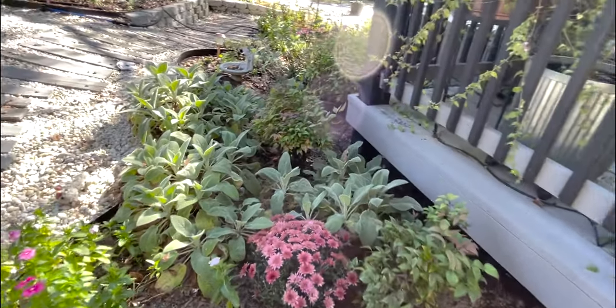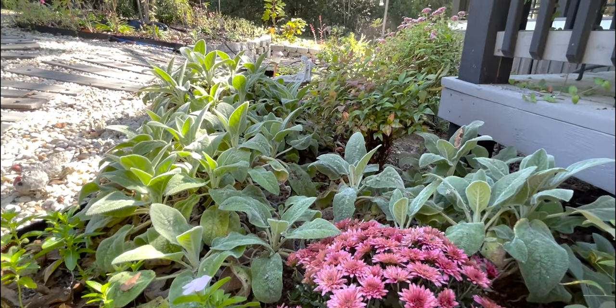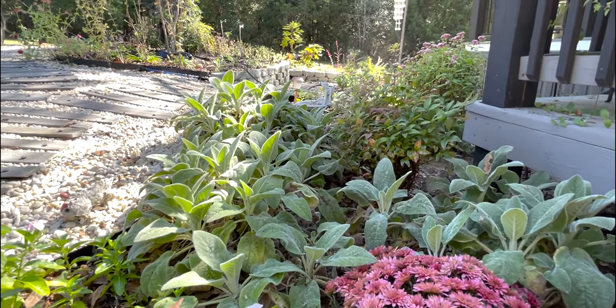I'm going to leave you with my favorite shot of the day, which is right over here. Beautiful, darling. I'll see you next month. Bye!